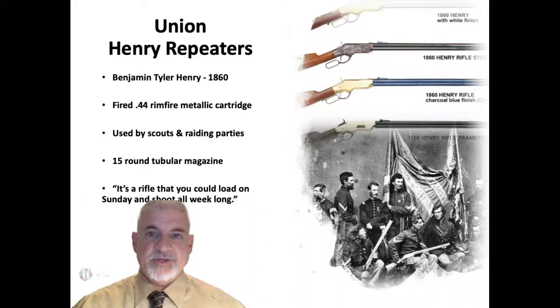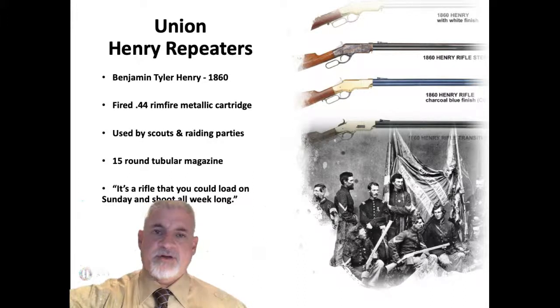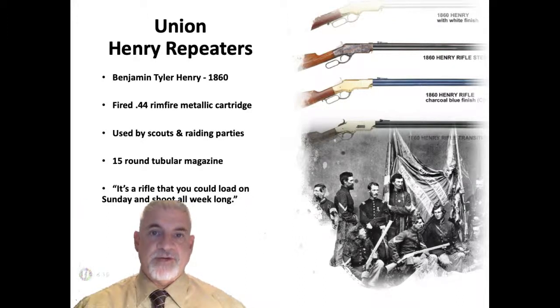Another repeating rifle was the famous Henry rifle, patented in 1860 by Benjamin Tyler Henry. It didn't reach Union troops until about mid-1862, just before the Battle of Antietam. The Henry fired a powerful .44 caliber rimfire cartridge, made exclusively in the North, and was frequently used by scouts, skirmishers, flank guards, and raiding parties rather than regular infantry. With a magazine capacity of 15 rounds, one Confederate officer famously called it 'a rifle you could load on Sunday and shoot all week long.'